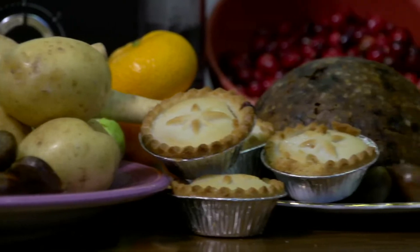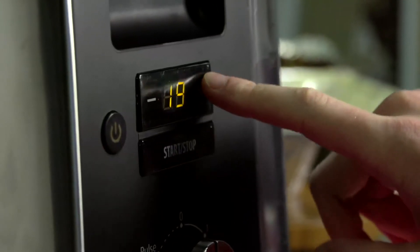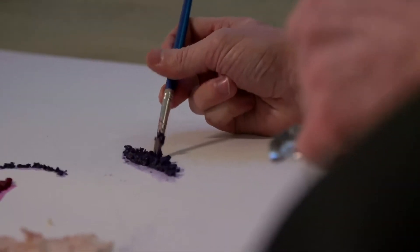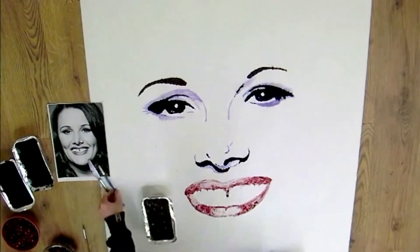Hi, I'm pop culture artist Nathan Wyburn and I'm here today getting in the festive spirit, making portraits of the X Factor finalists with a little bit of a difference. I'll be using all of our favourite Christmas foods from sprouts to Christmas pudding and a bit of gadgetry from Hotpoint to turn X Factor finalists Luke Friend, Sam Bailey and Nicholas McDonald into tasty food creations.